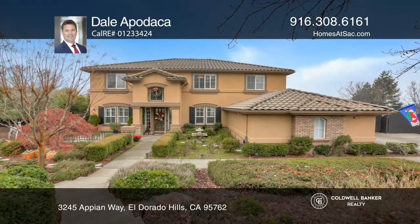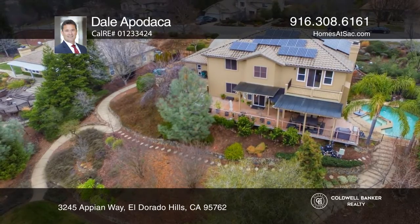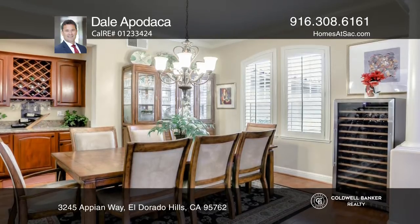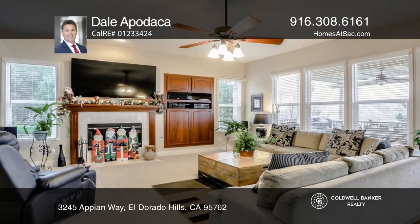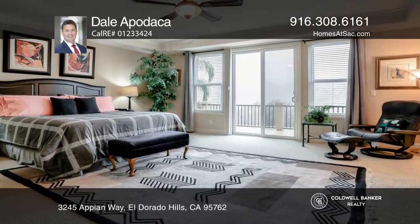Welcome to this exquisite El Dorado Hills five-bedroom four-bath home with awesome views from many areas of the home. Enter to enjoy many semi-custom features including wood floors in the kitchen nook and dining room, a kitchen with an island and double ovens, a cozy fireplace and an elegant dining room with a wine bar area.